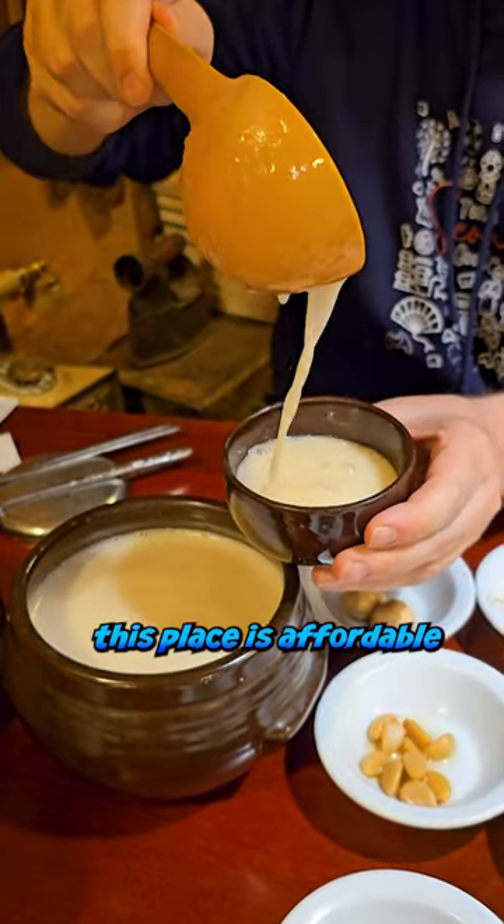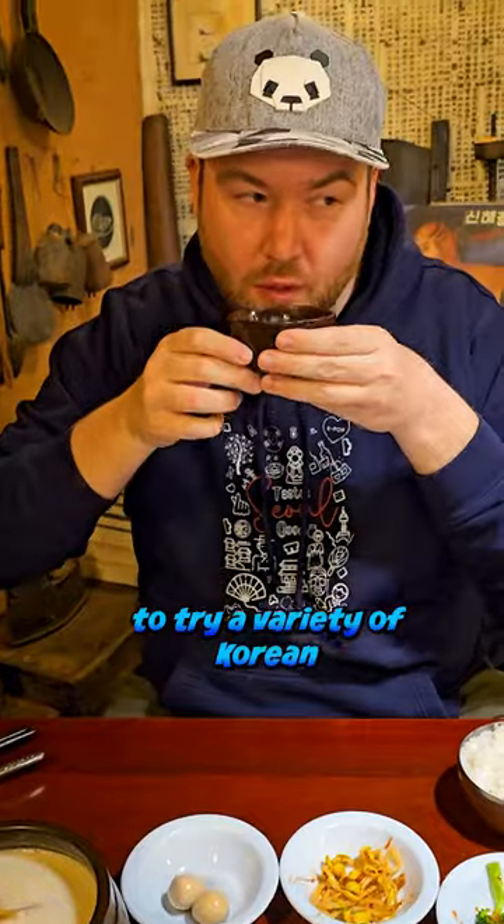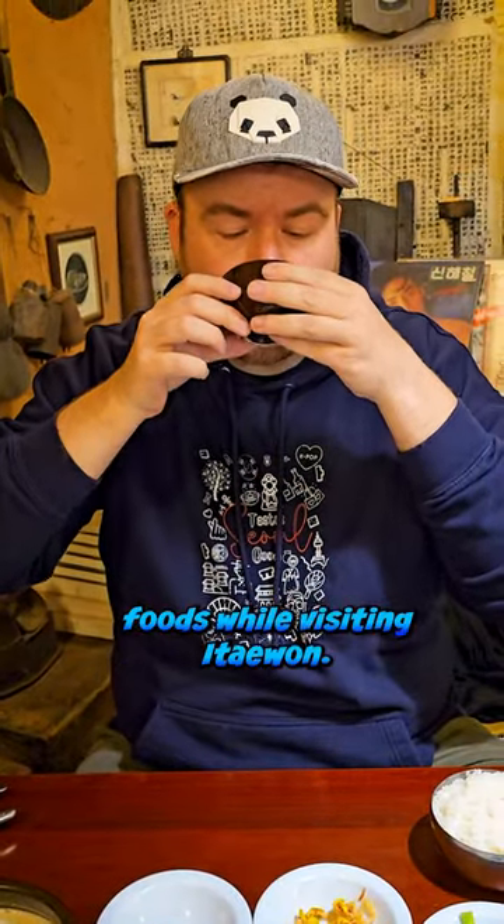Overall this place is affordable and is perfect for anyone wanting to try a variety of Korean foods while visiting Itaewon.